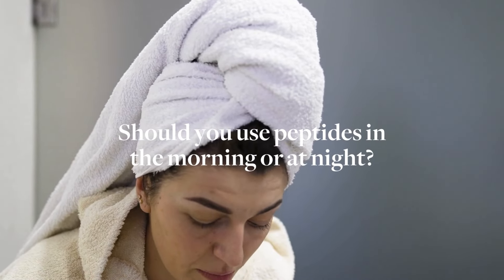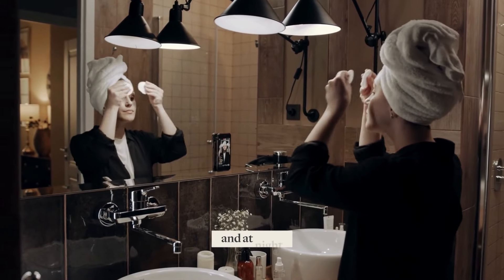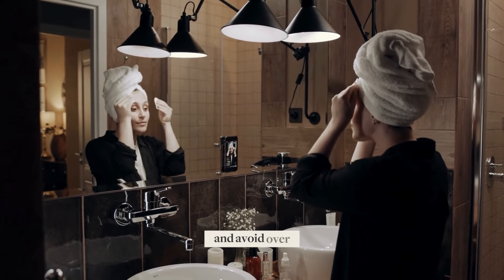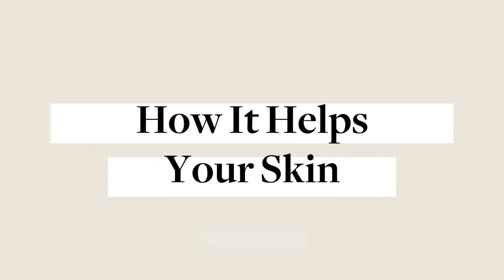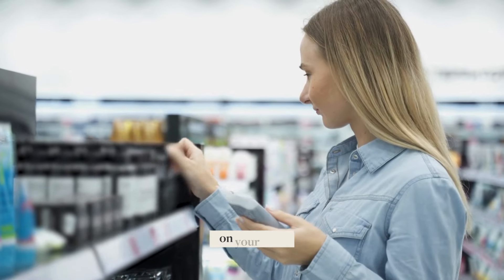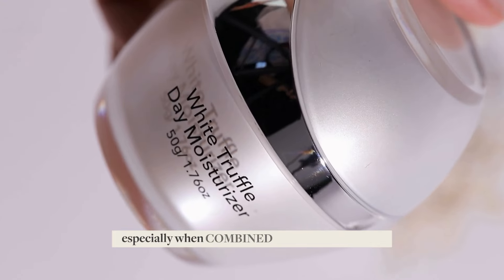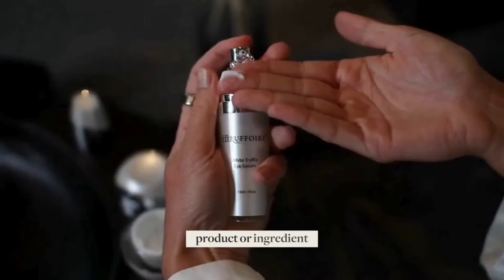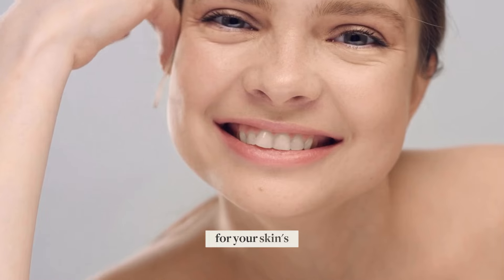Should you use peptides in the morning or at night? Peptide products can be used twice a day, once in the morning and at night. It is best to follow the product's instructions properly to maximize effectiveness and avoid overuse or unwanted skin reactions. For those looking for another powerful anti-aging ingredient, consider adding peptides to your next skincare regimen. Peptides have incredible anti-aging benefits, especially when combined with other beneficial ingredients that can enhance their effectiveness. And with every product or ingredient you want to try, always consult dermatologists and experts on what works best for your skin's unique needs.